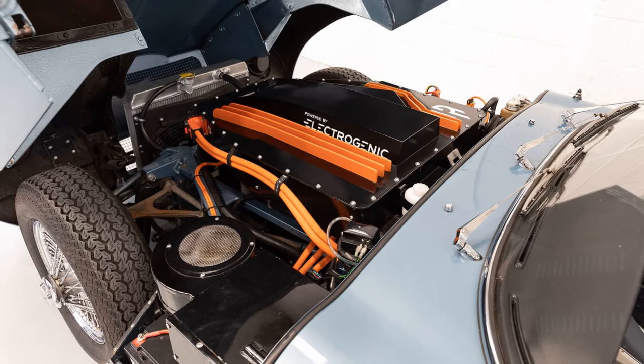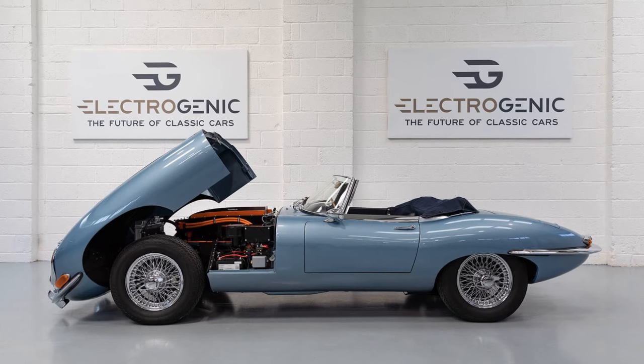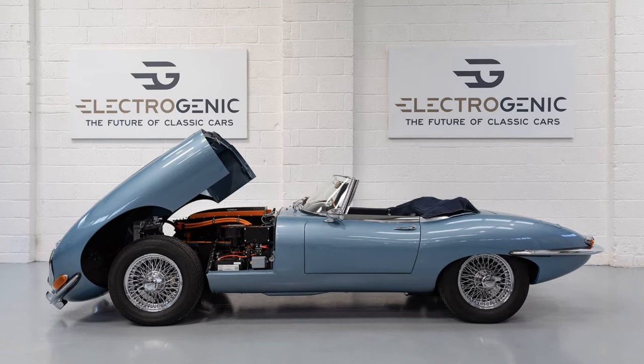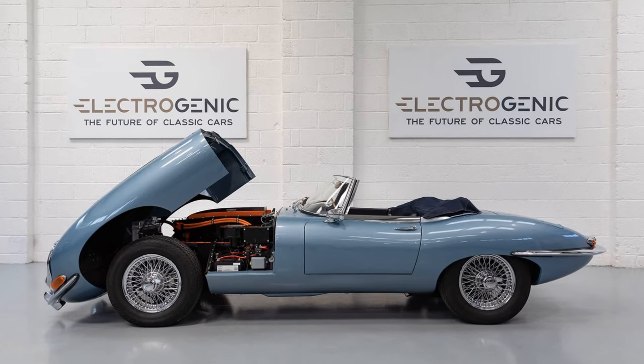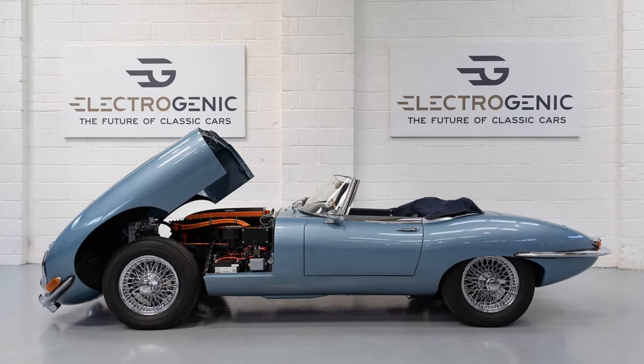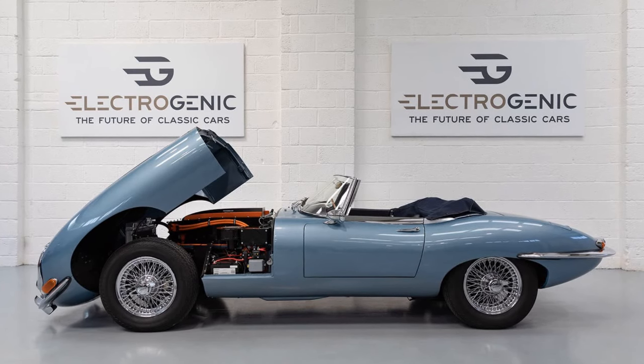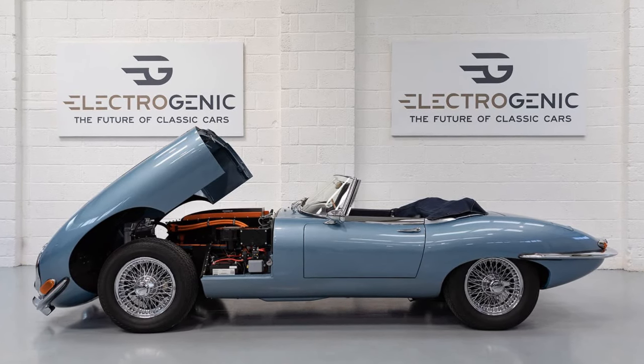Key features of the electrified Jaguar E-Type — performance and specifications. Powertrain: the E-Type is equipped with a 160bhp electric motor delivering 460 pound-feet of torque. Speed: it achieves 0–60 miles per hour in under 6 seconds and can exceed 100 miles per hour.